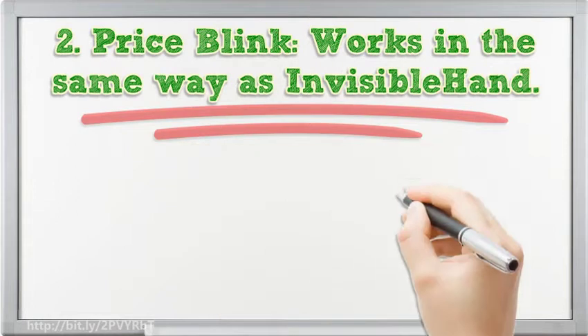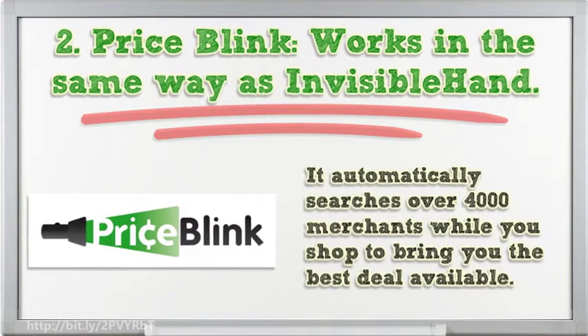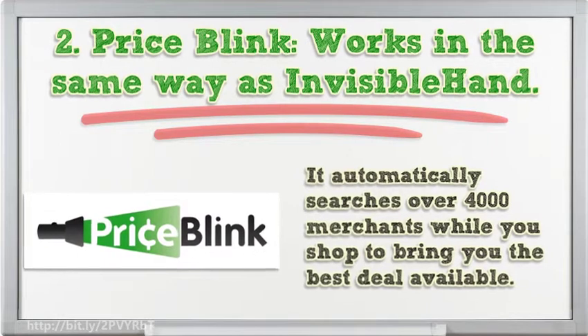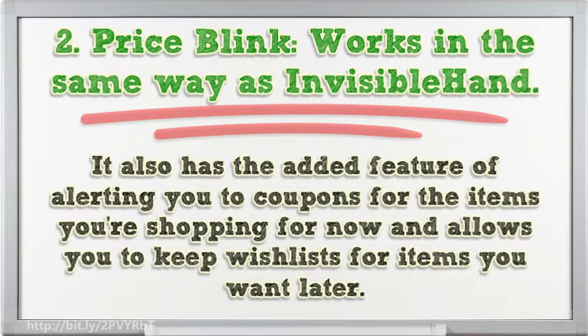2. Price Blink works in the same way as Invisible Hand. It automatically searches over 4,000 merchants while you shop to bring you the best deal available. It also has the added feature of alerting you to coupons for the items you're shopping for now, and allows you to keep wishlists for items you want later.